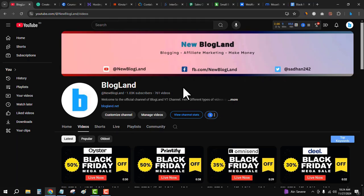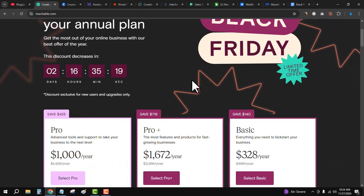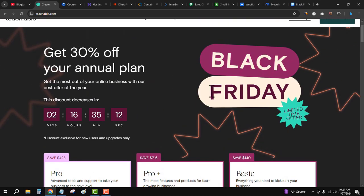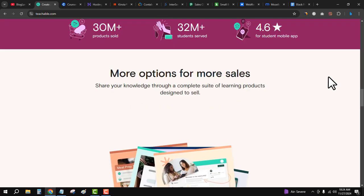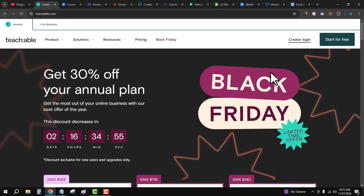The first deal is Teachable. Teachable is one of the best course-creating platforms. Click on the first link in the description and you'll see the Teachable official website. Black Friday is going on and you will get 30 percent discount on annual plans. Just choose your plan and click on 'Select Basic' or 'Select Pro' to grab the deal. You don't need to enter any coupon code because the deal is auto-applied.